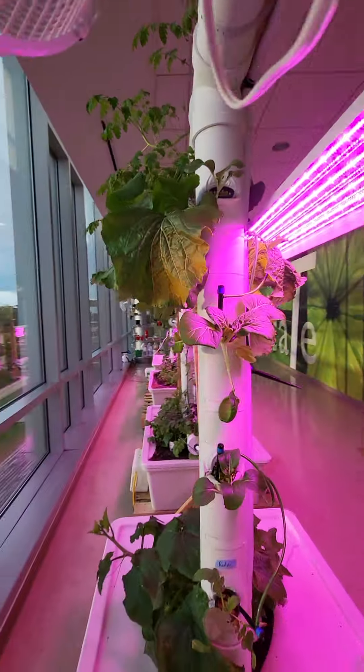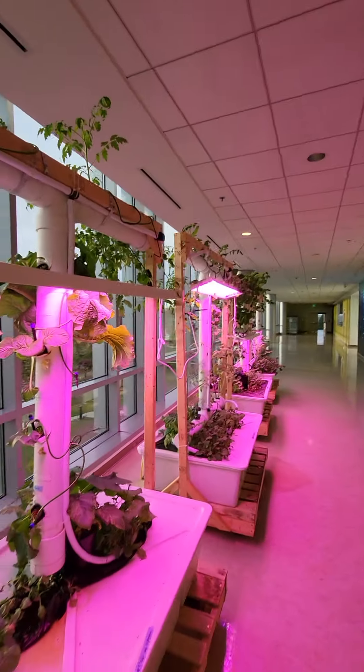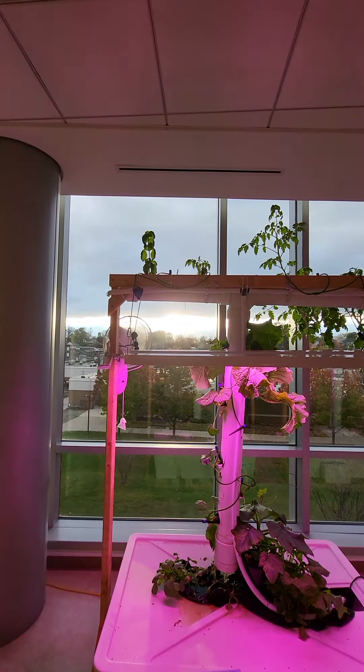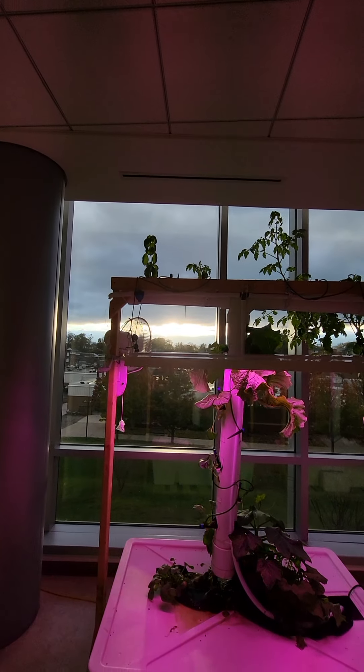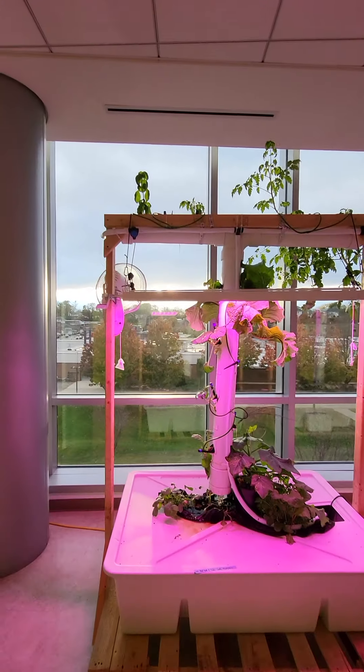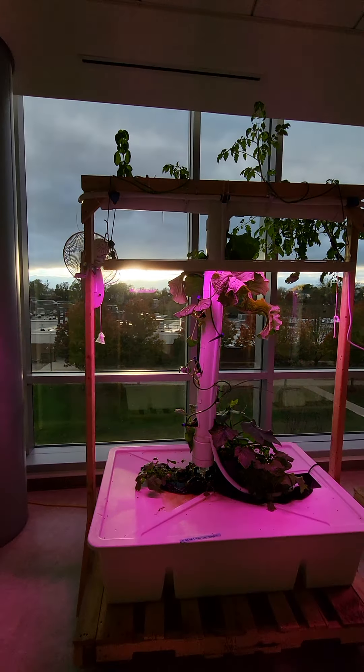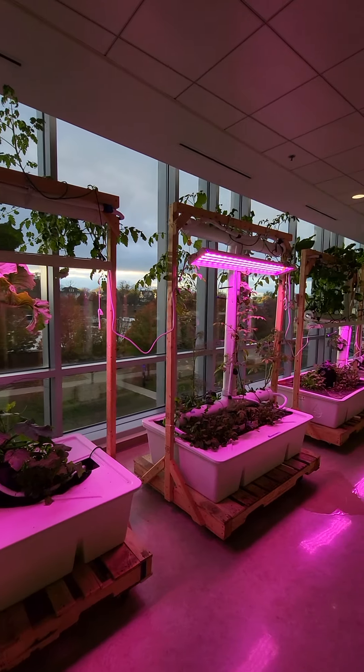Things are looking beautiful here in SeaFit. Catching that nice beautiful sunset right behind there. Look at that — that's the current view from in here. Look at that beautiful campus.